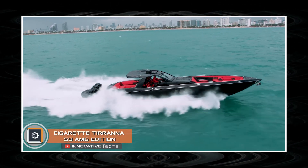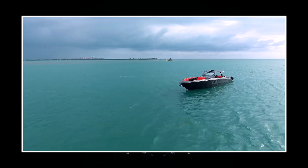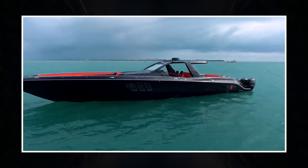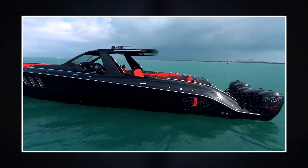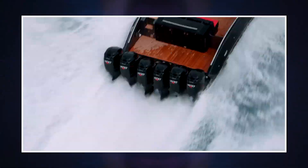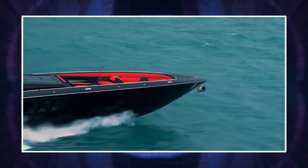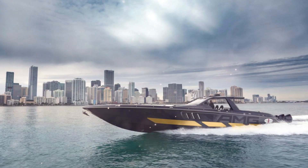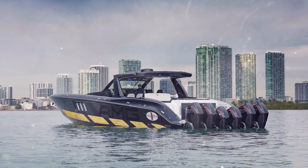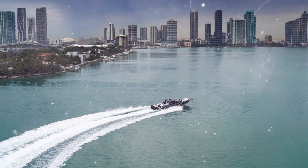What makes a sports boat unique? For example, the only instance in the world created in collaboration with two well-known sports brands — Cigarette Racing and Mercedes-AMG — plus six monstrous 4.6-liter V8 Mercury Racing 450R engines delivering a total of 2,700 horsepower. All of that is combined in the vessel with the loud name Cigarette Tirana 59 AMG Edition, which is a cross between a racing boat and a luxury yacht.